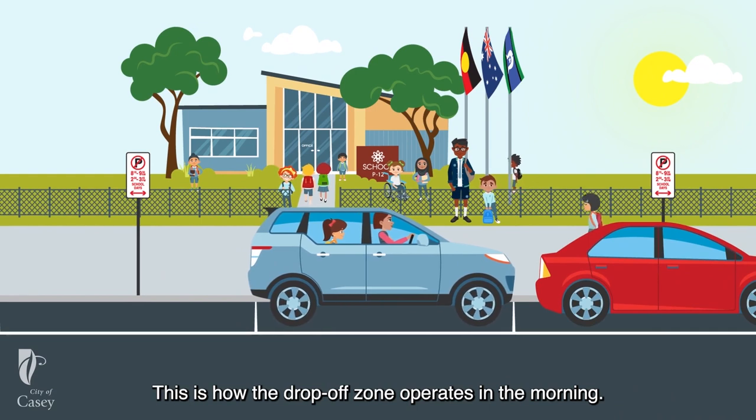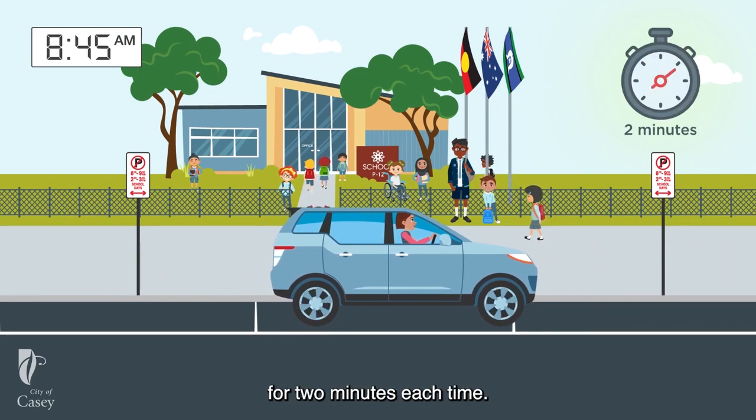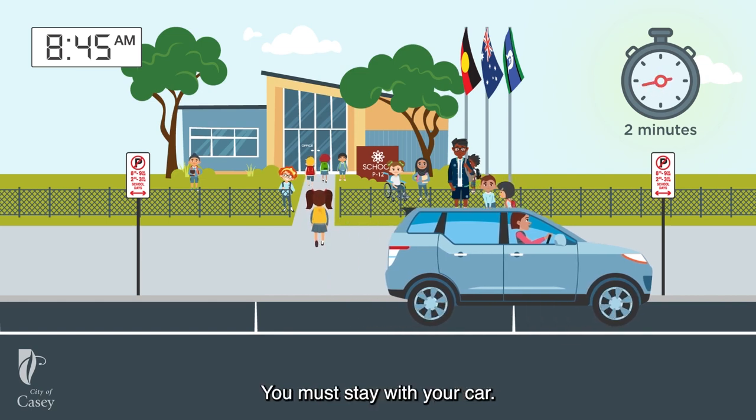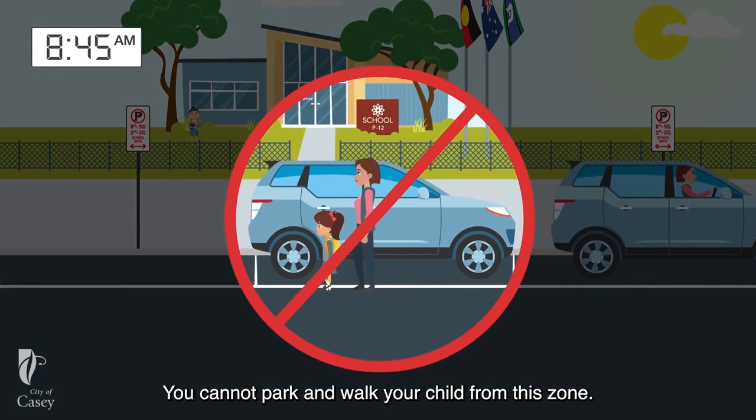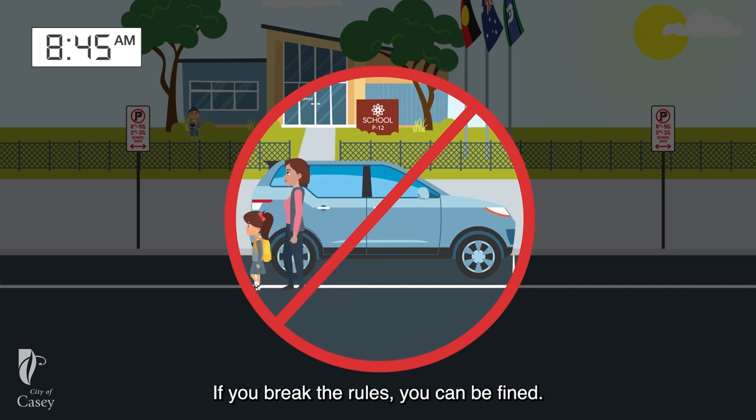This is how the drop-off zone operates in the morning. You can only stay in the drop-off zone for two minutes each time. You must stay with your car. You cannot park and walk your child from this zone. If you break the rules, you can be fined.